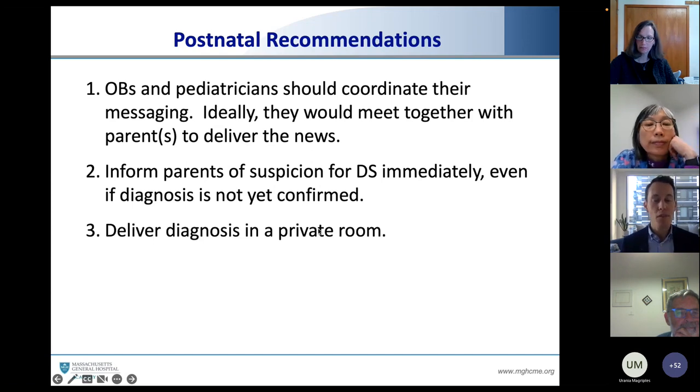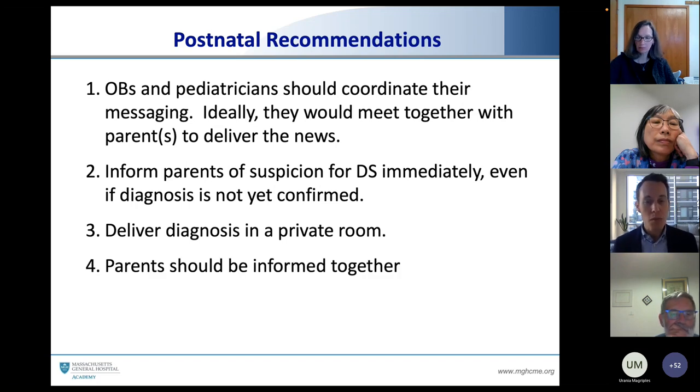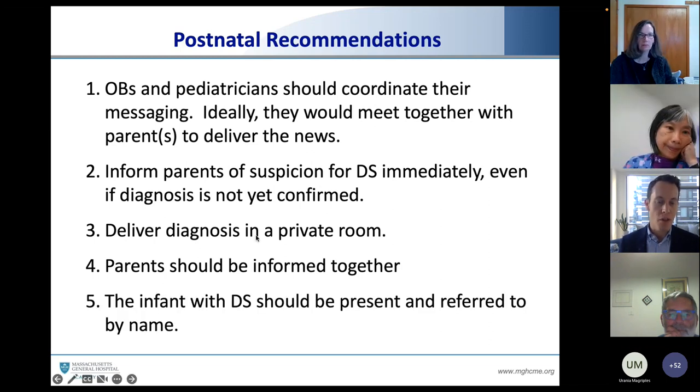When we are going to have that conversation, having a private room matters — many of our rooms are divided by a curtain, so having the courtesy to go to a private place where the couple can experience the emotions they want in private makes a difference. If there is more than one parent, we want to make sure they're informed together. I still hear from partners who say, 'I was pulled aside and the doctor said to me your son has Down syndrome, but you know your partner best — when you feel it's best, just you tell them.' The husband says it's as much a shock to me as anyone. We can't give a diagnosis and then put the burden on one partner to explain it to the other. Having the parents together really makes a difference.